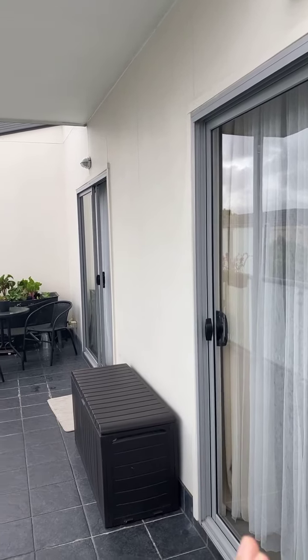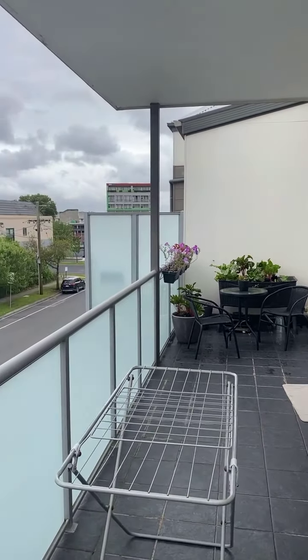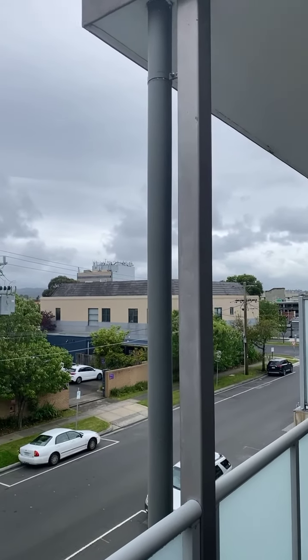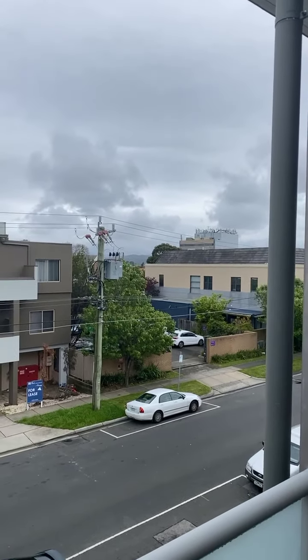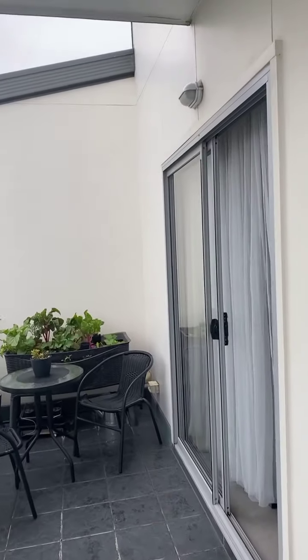We've got a bedroom here and we've got the living zone there. I'll take you through from the living zone and then show you the bedrooms and the kitchen. Very affordable for first home buyers and also investors, literally in the heart of Dandenong.